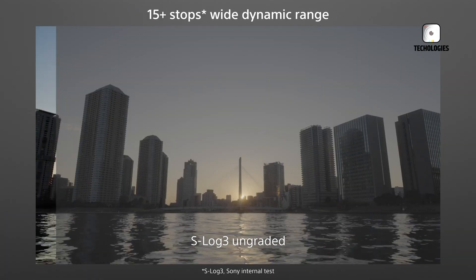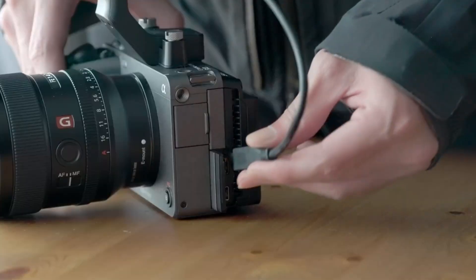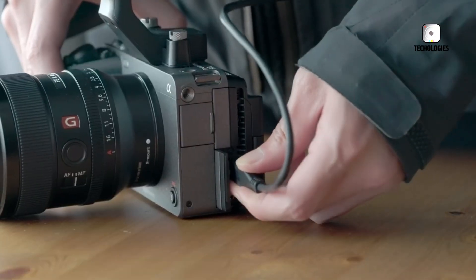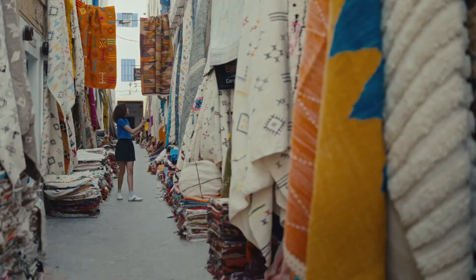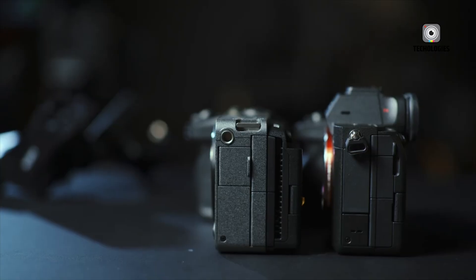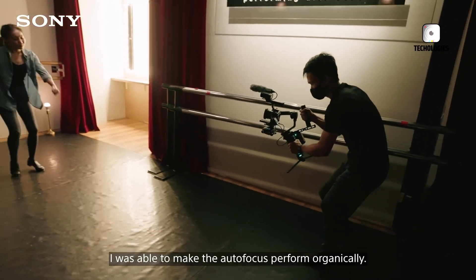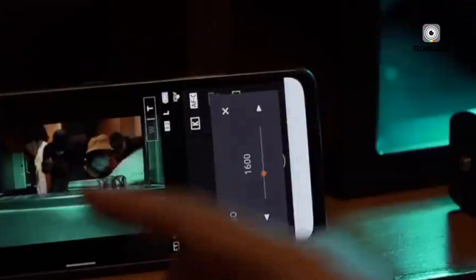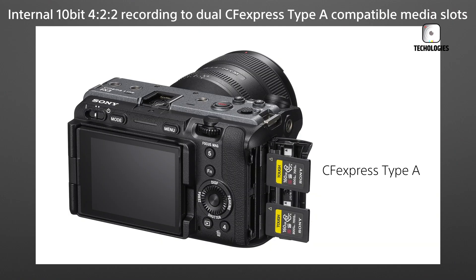Let's start with some context. The original FX3 was special for a reason. When it launched, it gave independent filmmakers something they had been asking for years — a truly compact, full-frame cinema-style camera that didn't require a massive rig, a dedicated crew, or a five-figure budget. It blended Sony's mirrorless sensor tech with a cinema-focused body, offering XLR audio, active cooling, and a form factor that felt liberated compared to traditional cinema cameras.